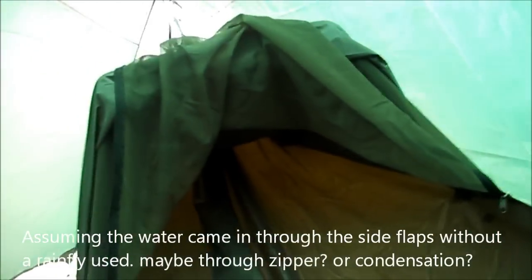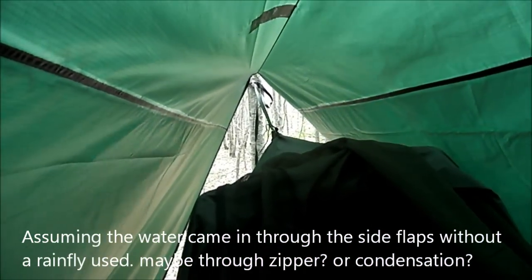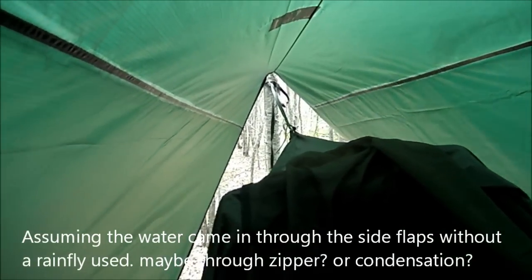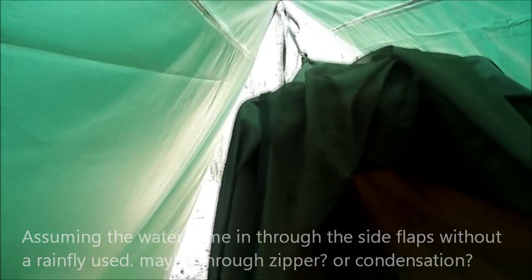I'm kind of pleased with this part here, I really am. If this thing is this dry right now, I'm going to have to assume that the other day when it got wet inside here it had to come from the fabric itself. There's not a drop in here this time, so with a rain fly this hammock is perfectly fine.